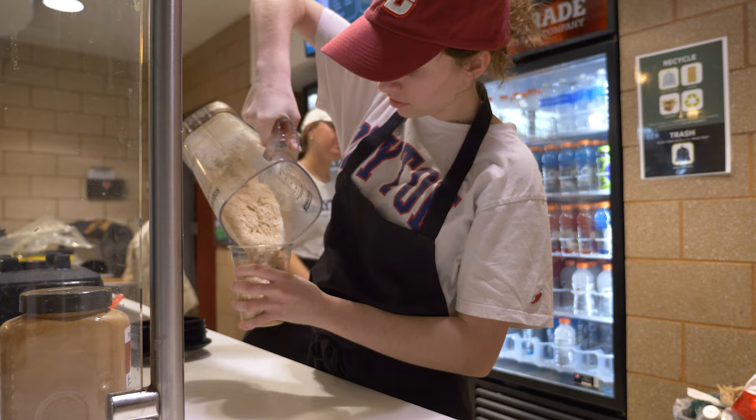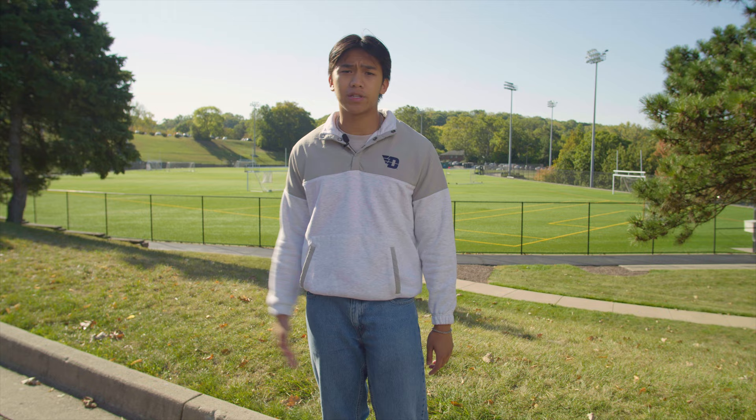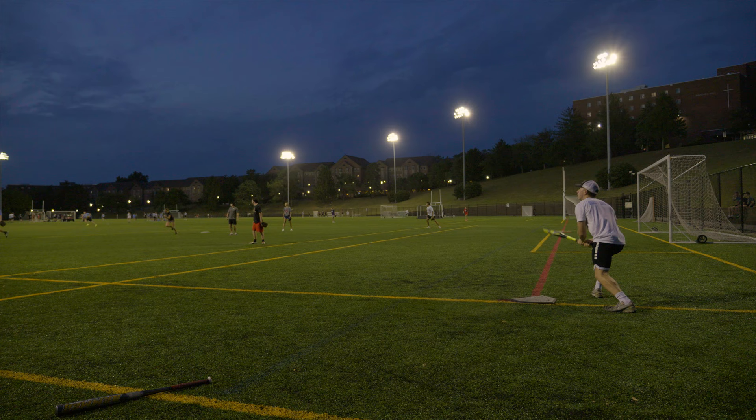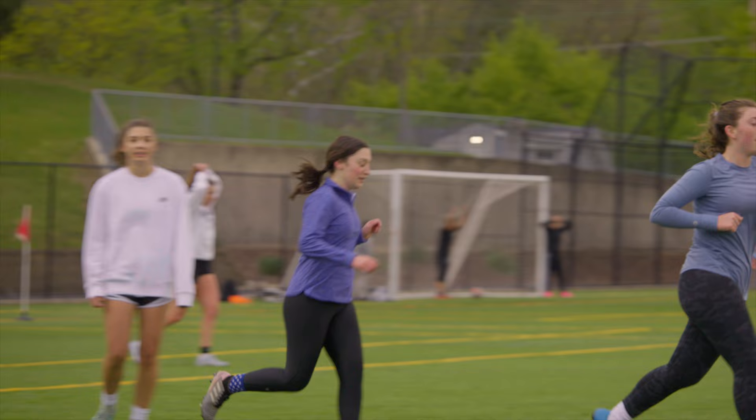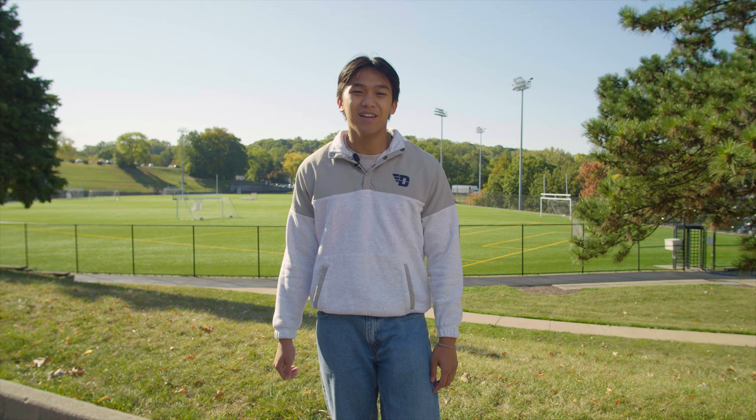Right behind me is Stewart Field, a five-and-a-half-acre turf field open to all students from dusk to dawn. It's very popular for outdoor activities like spike ball, football, and ultimate frisbee, as well as most of our intramurals. About 75% of our students are involved with intramurals — we're actually ranked within the top 20 by the Princeton Review for student involvement with intramurals. Personally, I love intramural basketball and intramural soccer, though my team unfortunately went 0-4 in intramural soccer this year — hopefully we'll get a win next year.